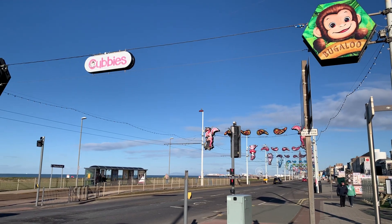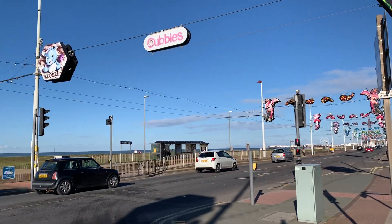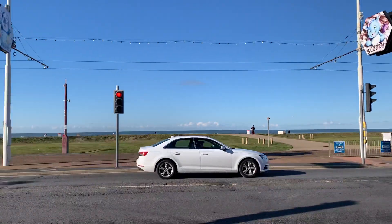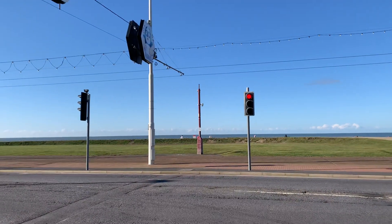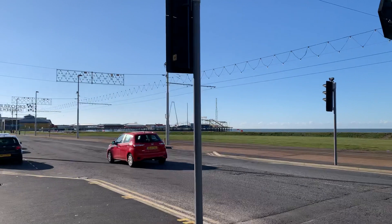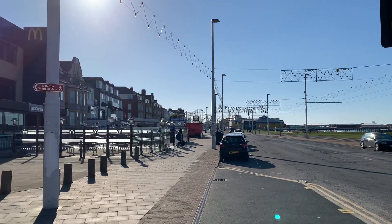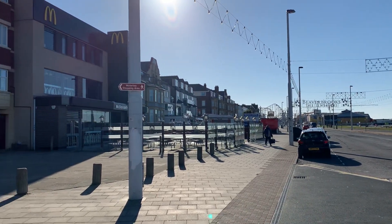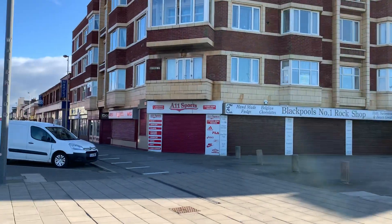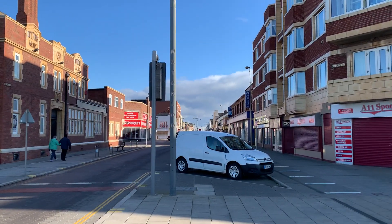Good morning everybody and welcome back to Visit Fylde Coast. This is the latest in our series of videos from Blackpool South Shore, and this one takes us from coast to inland. This is Waterloo Road in Blackpool, so we're going to leave the very quiet promenade — filmed in February 2021 — and we're going to walk inland in that direction.